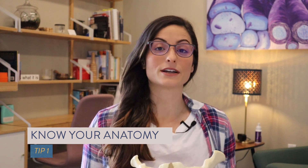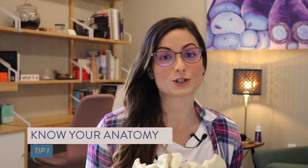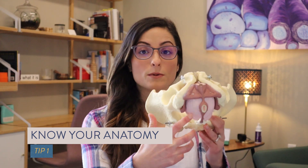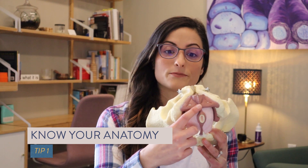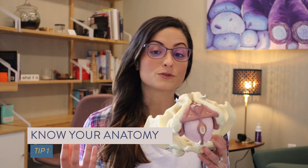Tip number one: know your anatomy. The superficial pelvic muscles are key players to keeping you dry. They also help to eliminate that annoying post-void dribble that you may experience after you pee. The bulbospongiosus muscle that you see here wraps around the base of the penis and goes up two-thirds the shaft of the penis, wrapping around the penile structures including your urethra.